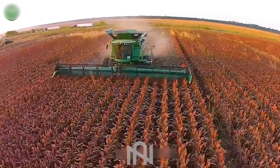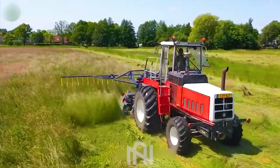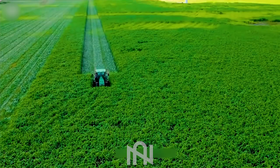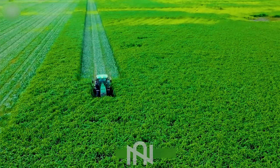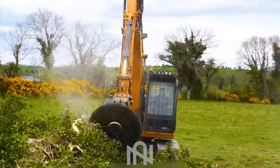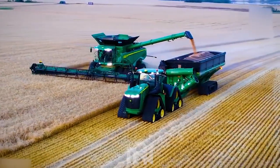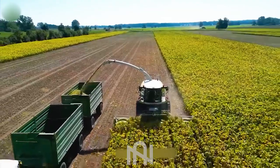Welcome tech enthusiasts to NARTECH! Today, we're delving into the mesmerizing world of agriculture machines. Can you imagine the incredible innovations that have made farming more efficient than decades ago? Get ready for a journey that will blow your mind as we uncover the futuristic marvels that exist below the surface of agriculture.